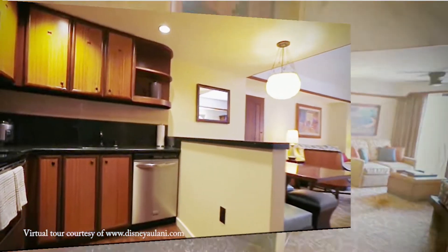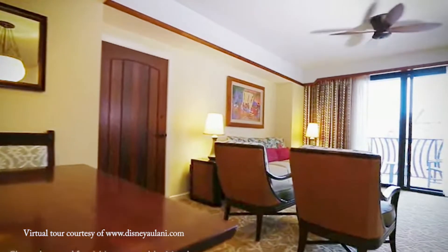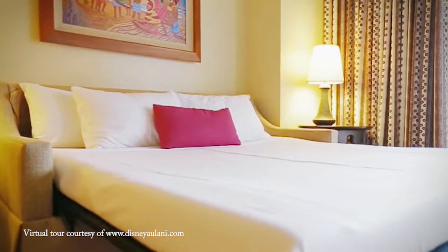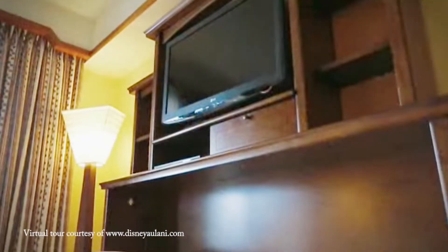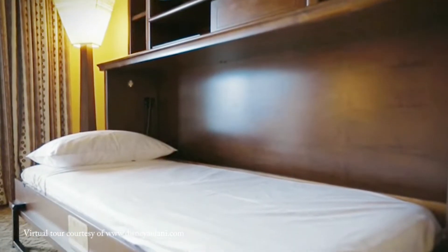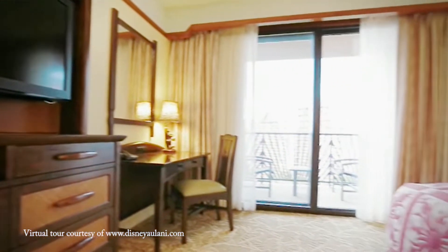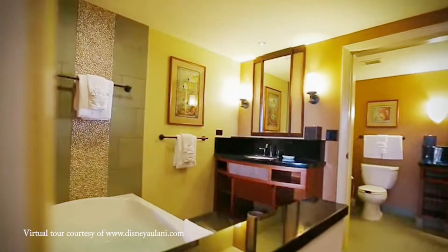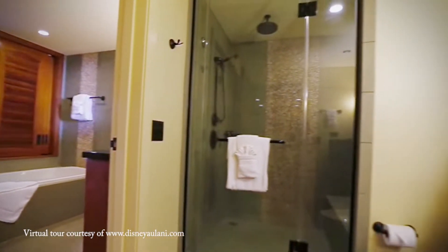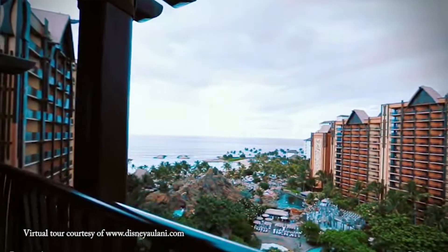If you have more than four people in your group or you just want a little more space, then you have the option of booking a villa. Aulani has one-, two-, and three-bedroom villas. All of the villas have a full kitchen and in-room laundry. Again, you have your choice of view depending on how much you want to spend. There's a king in the master bedroom, a queen sleeper sofa, plus a sleeper chair or a twin-size pull-down bunk in the living room. The other bedroom or bedrooms have two queens. A one-bedroom villa sleeps five, a two-bedroom sleeps nine, and a three-bedroom sleeps twelve. Would I cram twelve adults into a three-bedroom villa? Probably not — that's just a bit too tight for all of us to get along. But a multi-generational family group that includes a few young children in the mix, then I sure would.